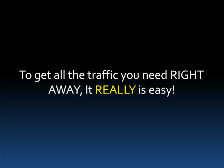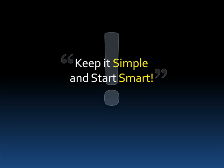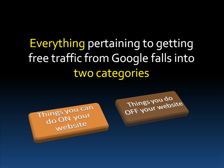So to get a storm of incoming traffic to your website, I challenge you to just follow these 7 steps and be amazed. It really is that simple. Your takeaway: keep it simple and start smart. Here's something to write down — everything pertaining to getting free traffic on Google falls into two categories. Just two: things that you can do on your website, and things that you can do off your website. Everything that pertains to getting traffic falls into one of these two categories, and I'm going to show you the most important steps to do on your site and the top things to do off your site.